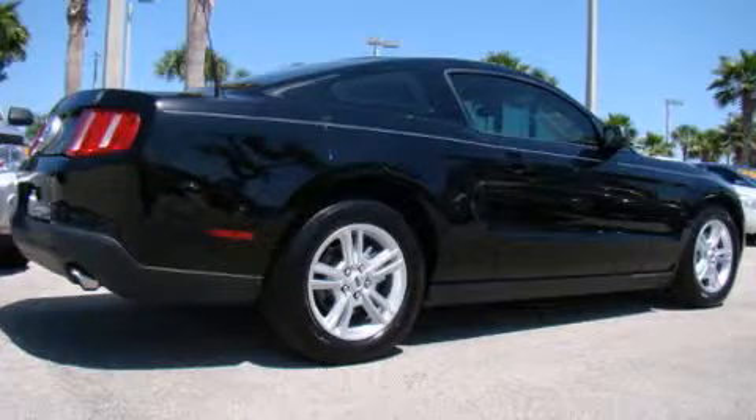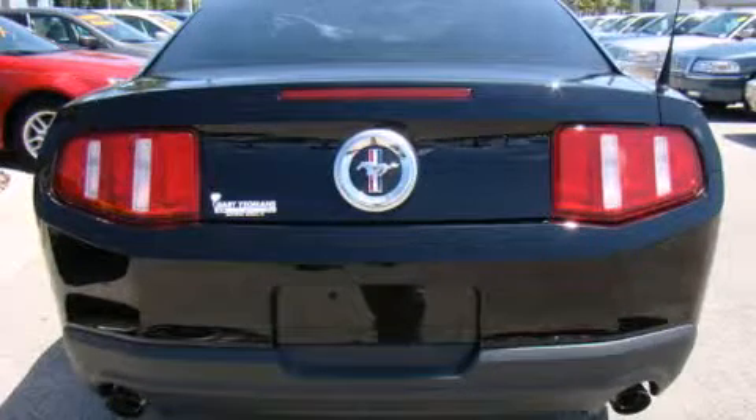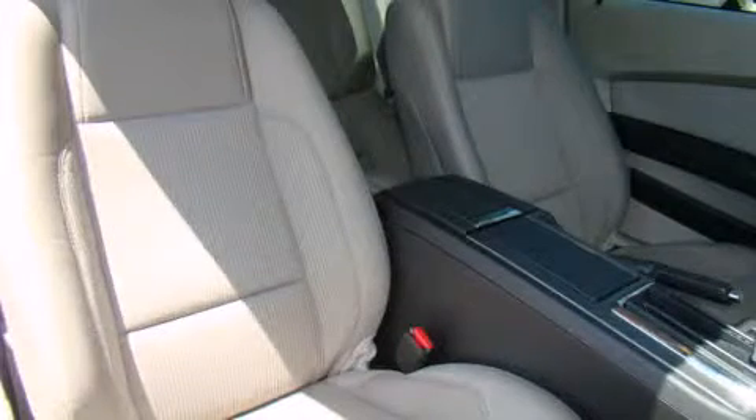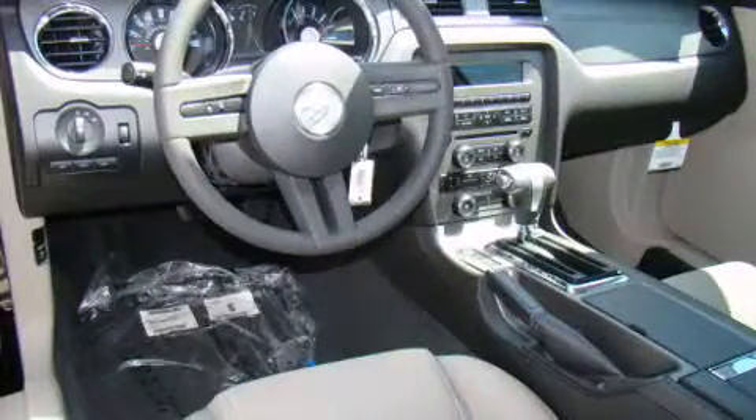Ford ensures the safety and security of its passengers with equipment such as dual front impact airbags, front side impact airbags, traction control, brake assist, a panic alarm, and four-wheel disc brakes with ABS. With electronic stability control supplementing mechanical systems, you'll maintain precise command of the roadway.